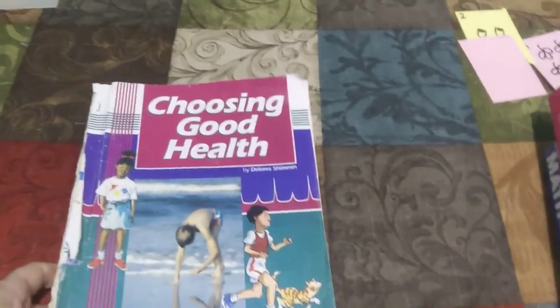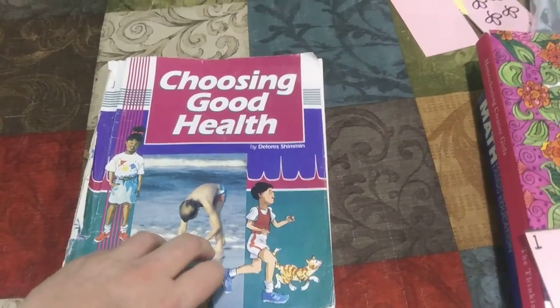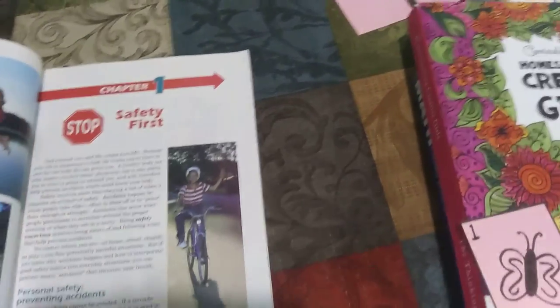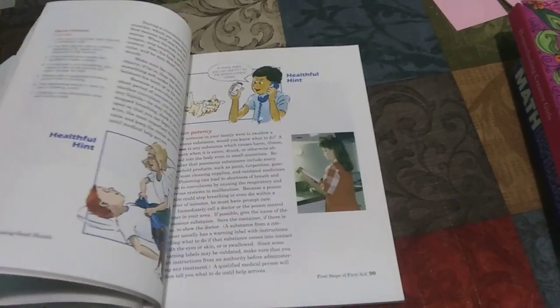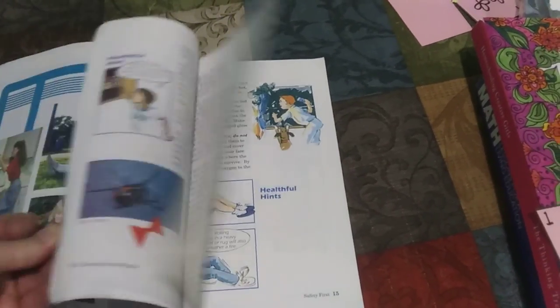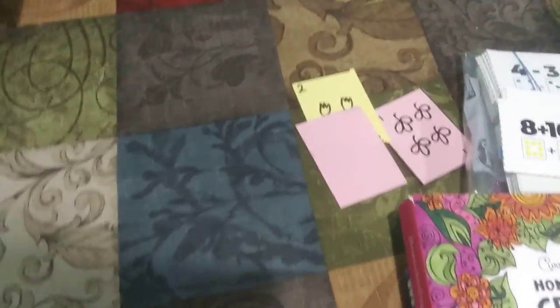Moving on to health — this is an old health book of mine from Abeka. I didn't buy the new ones because they've redone them, compiled them, and there's a lot of missing information. What we're going to focus on this year is safety, first aid, and going through puberty. So we're not going to cover the whole book, but those are the important topics: safety, first aid, what happens if you have an injury, safety during a storm, and growing up.